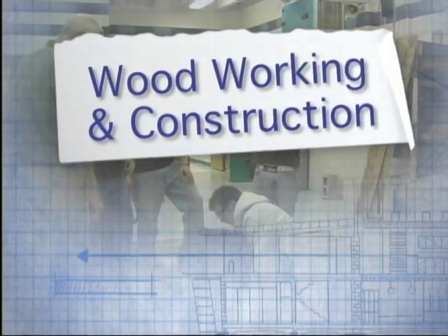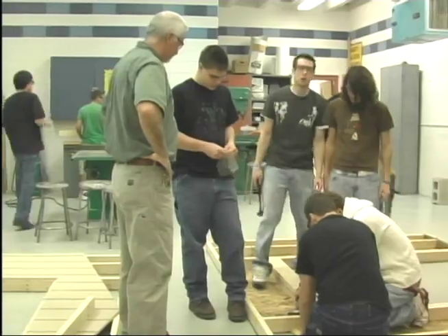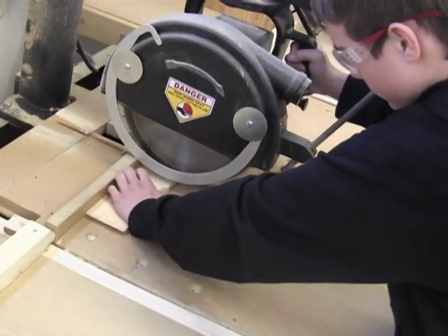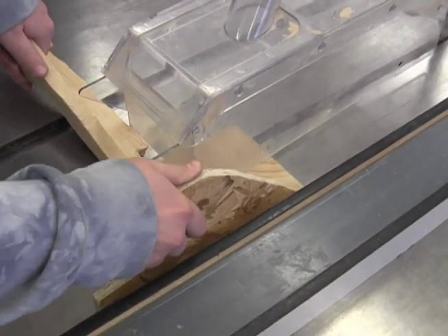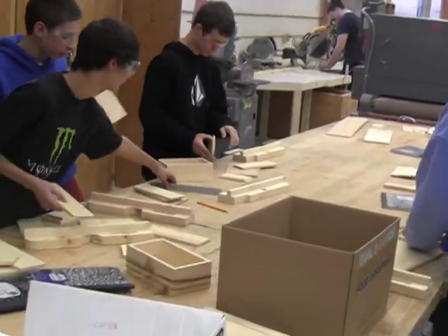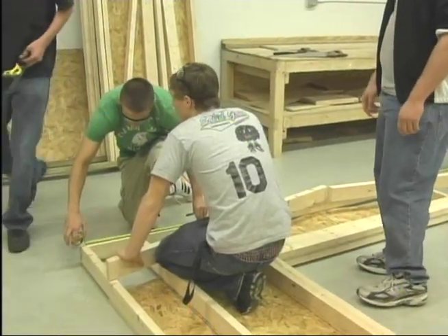Woodworking 1 is the first of the four core sequence in the woods and construction area. This one-credit elective provides basics about wood production, selection, safe use of hand tools, power tools and machinery. Teamwork is emphasized in the coordination and production of projects. Organizational skills are developed to prepare you for performance and quality standards. As you move on in the program, you can take construction classes and work on job sites.